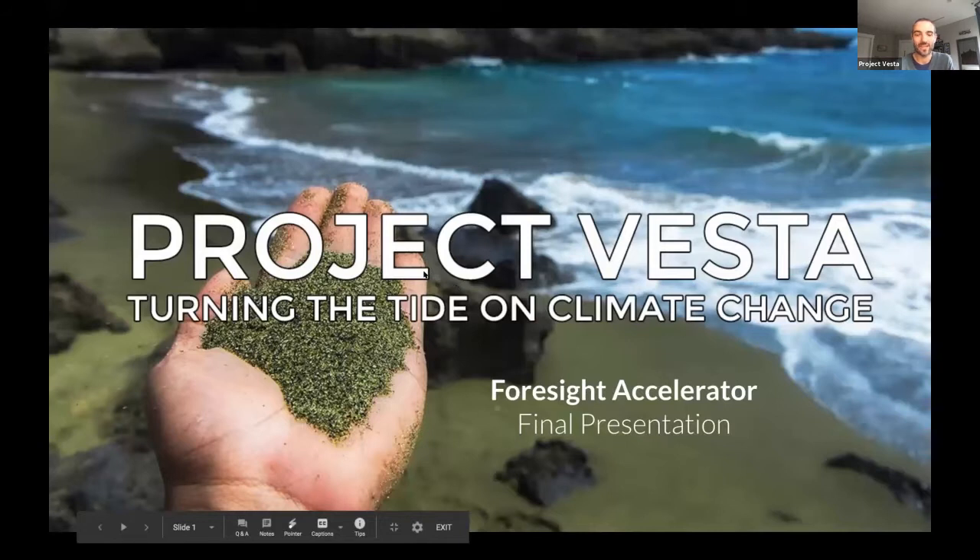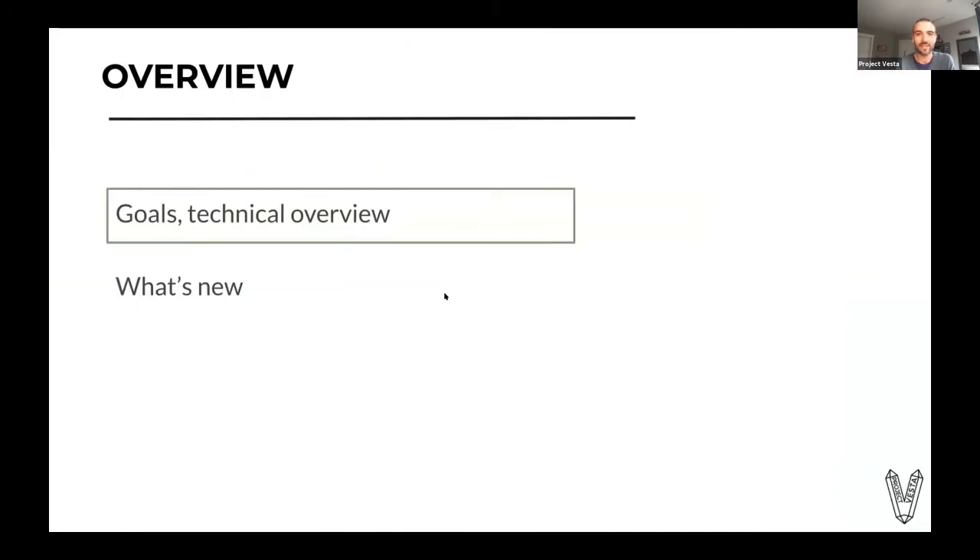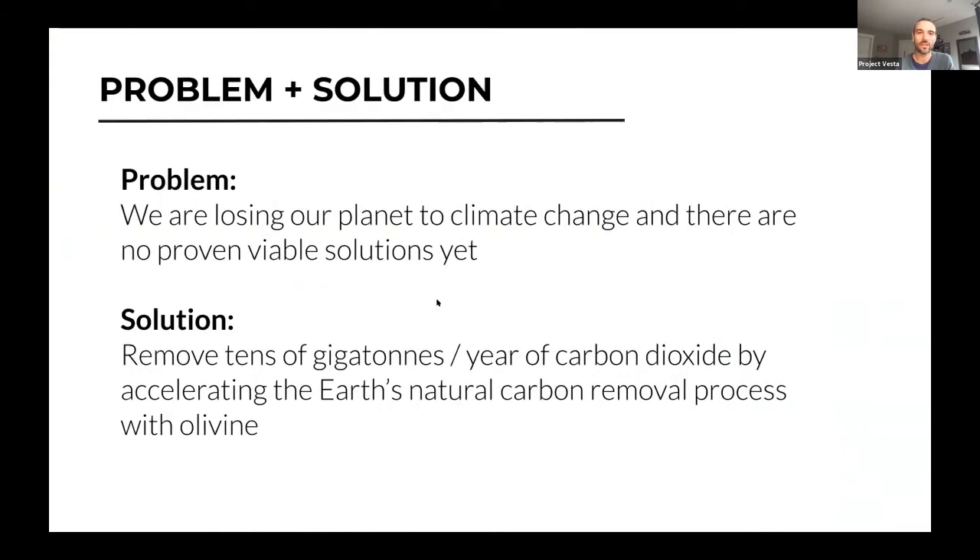So jumping right in. We obviously don't have that long, so we've really had to prioritize in terms of what to share, both about the project and in terms of the progress we've made over the last four weeks. So jumping in, I've divided this presentation into two sections. The first is goals and technical overview, and the second is really focusing on what's been new over the last four weeks.